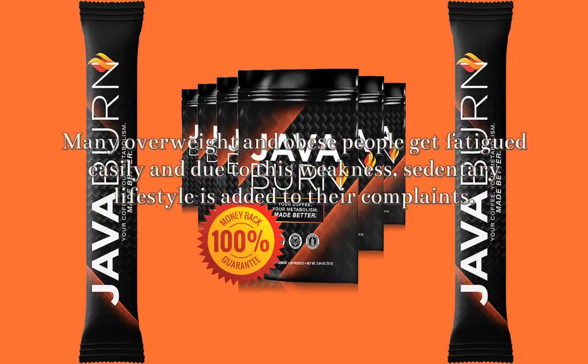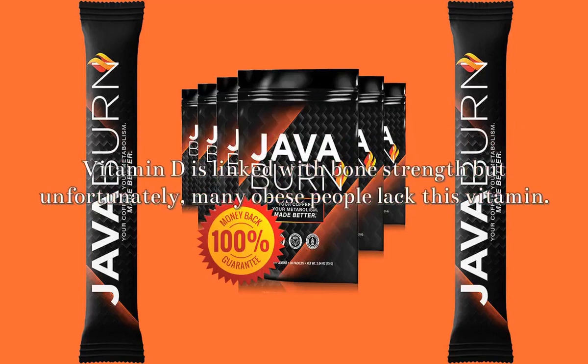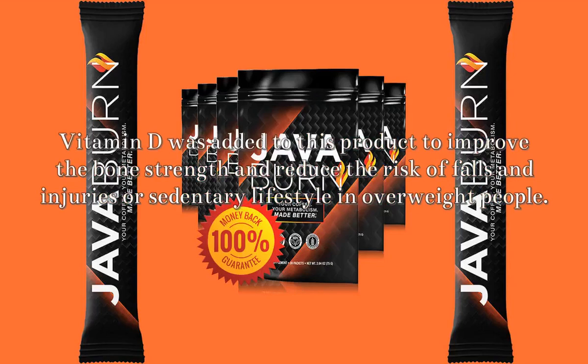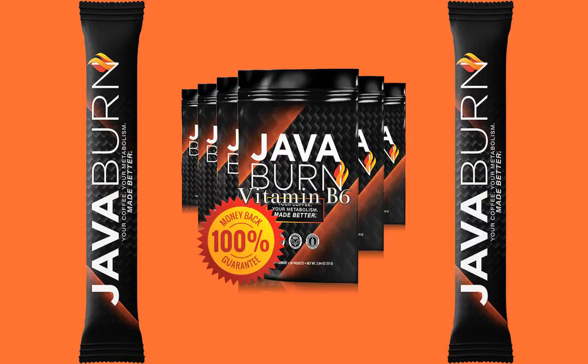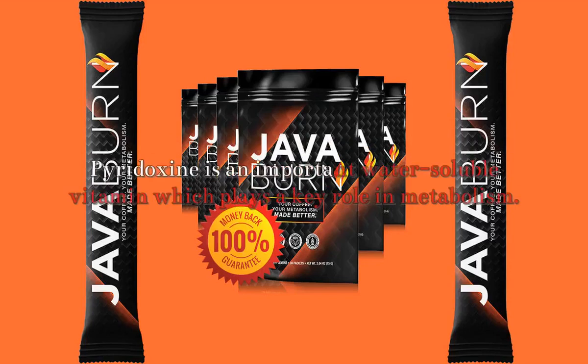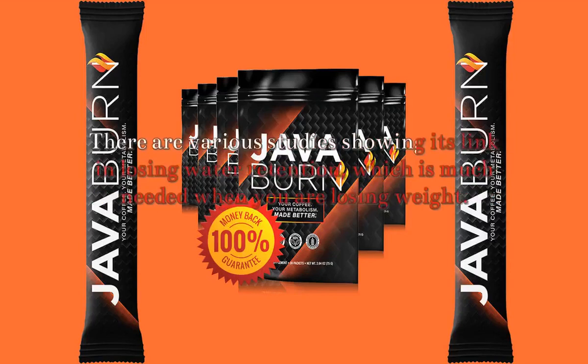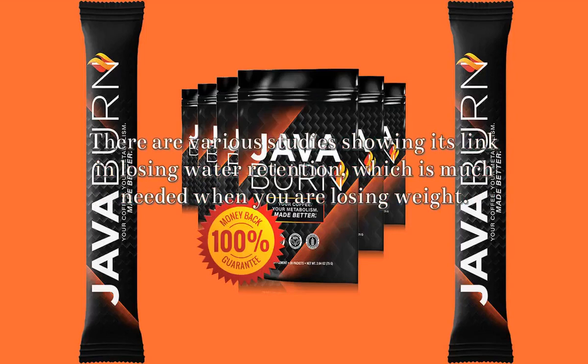Ingredients contained in JavaBurn: Green coffee — this is one of the major JavaBurn ingredients as it is directly involved in carrying out natural weight loss. Coffee naturally contains caffeine which causes constriction of the blood vessels and increases the heart rate. What this means is that it allows your body to work hard and get rid of as many calories as possible. At the same time, caffeine also boosts good cardiovascular health.